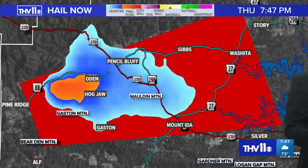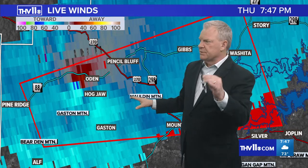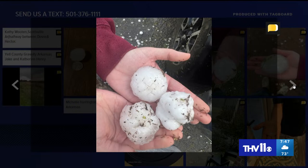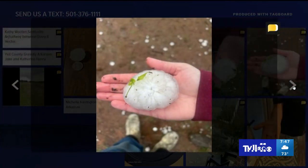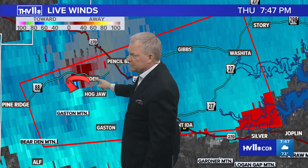We have some photos to share with you. While we have this tornado warning, we want to show a photo or two of the hail we've been getting tonight. This one from Yale County — look at the size of that hail. That's probably about tennis ball-sized right there. Whoever sent this in, we appreciate it. Text it to us at 501-376-1111. This is out of a cell that produced some very large hail in Yale County not long ago.